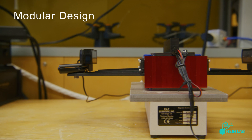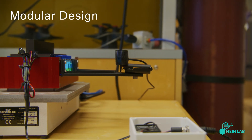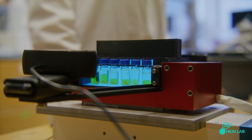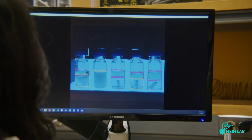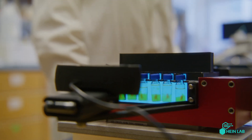Our modular design features multi-camera port integration and a symmetric setup, making it easy to adjust the platform based on your specific needs. Our developed software package, Hindsight, uses computer vision to classify objects and chemical compositions, eliminating the need for human intervention.